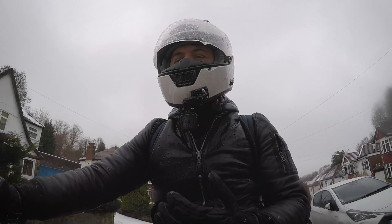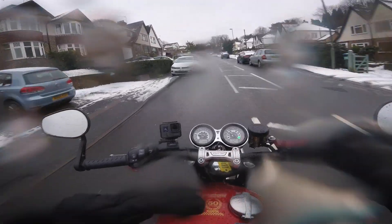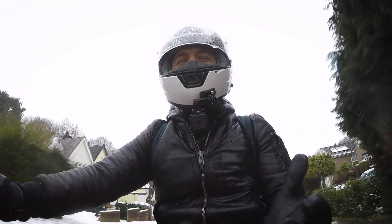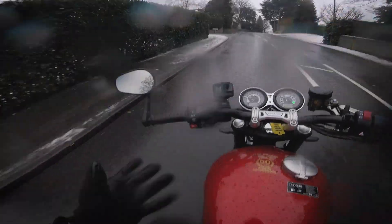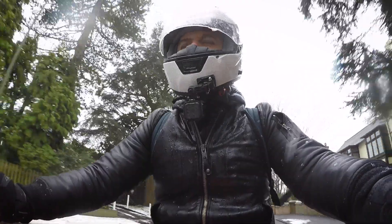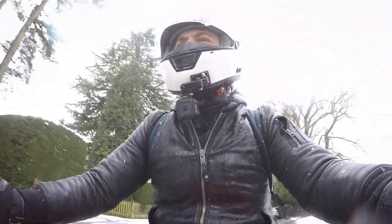I'm not going to get a chance to try out Sport and other modes today — it's not a day for taking risks riding a 10-grand motorbike. Interestingly, the Bike World review of this bike preferred the rain mode even in the dry, just because of the way it delivered the power a bit smoother.